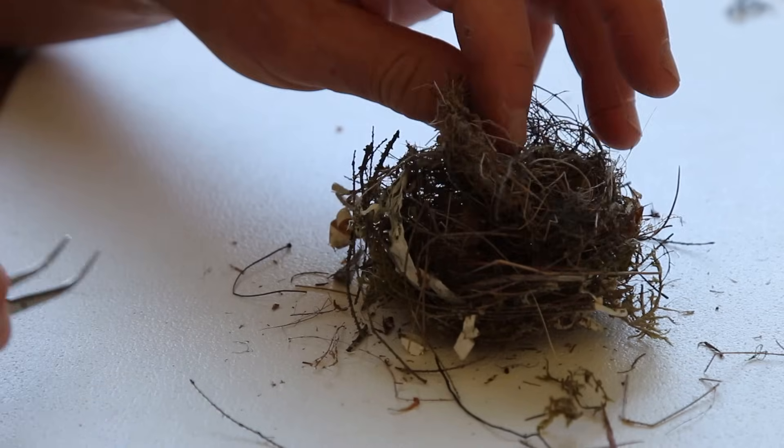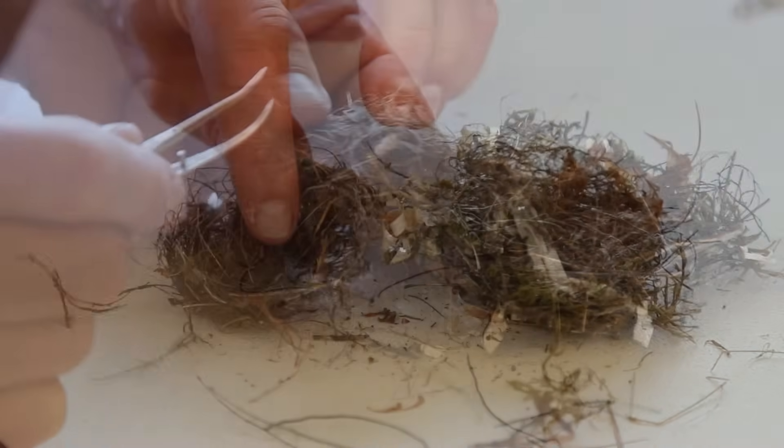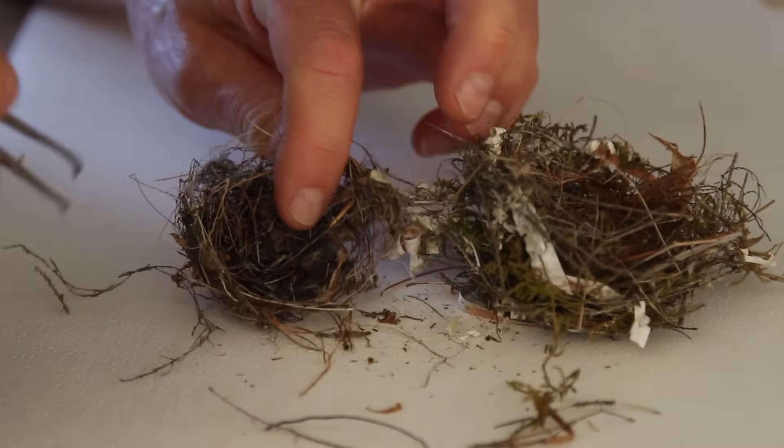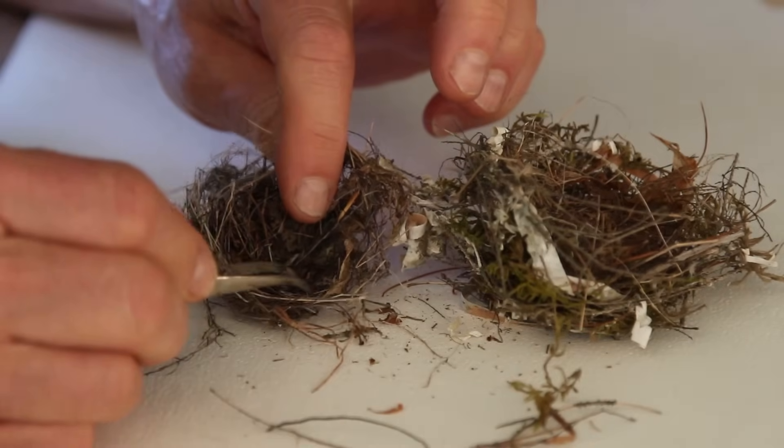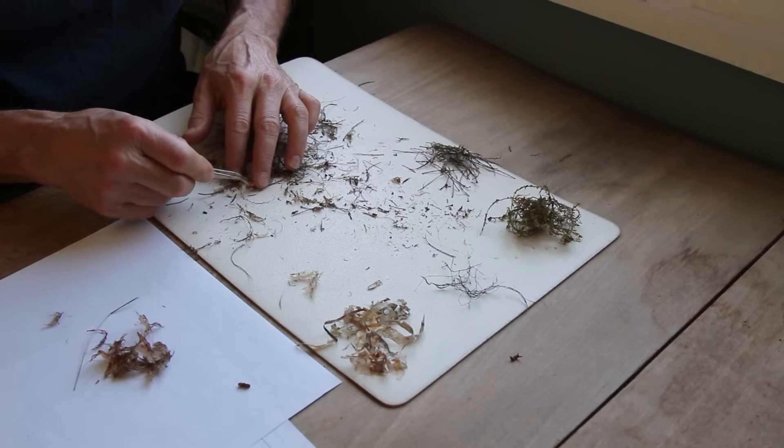It turns out that, like most songbirds, black-throated green warblers actually build two nests, one nestled within the other. The materials they use differ between the outer and inner nests.